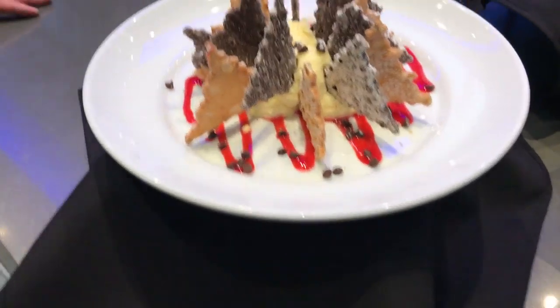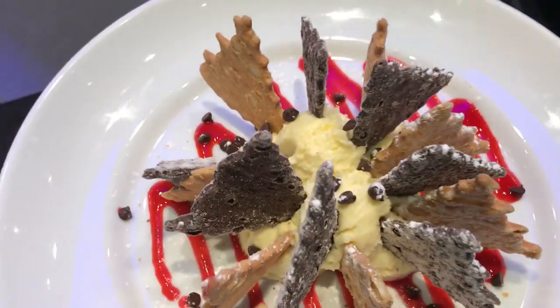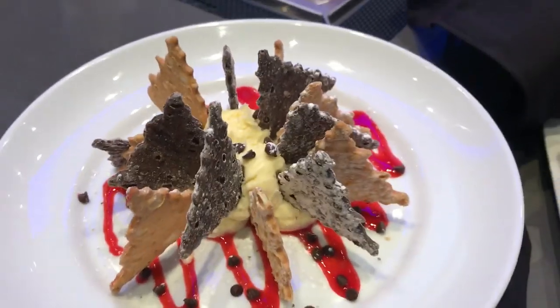And then our cheesecake — it's a different twist on it. It's cannoli pieces around a scoopable cheesecake. It's absolutely delicious.